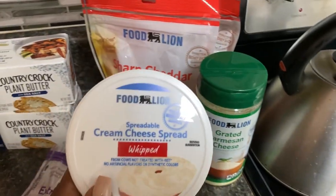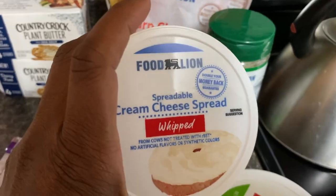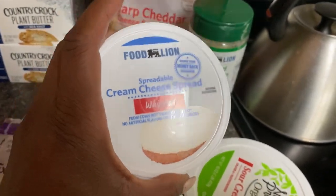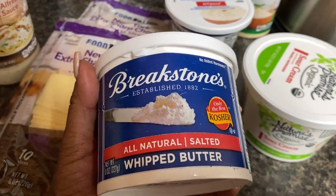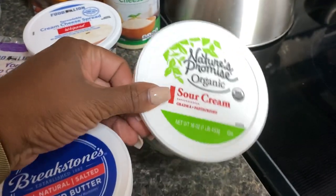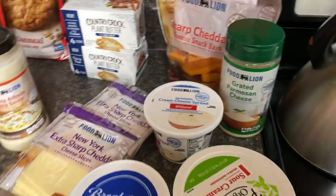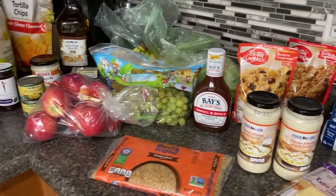I picked up some spreadable cream cheese — I'm going to add ranch into it, stir it together, and use it on cucumbers. I also picked up some whipped butter at $2.99, and Nature's Promise organic sour cream at $1.98. So everything you see here cost $146.85.